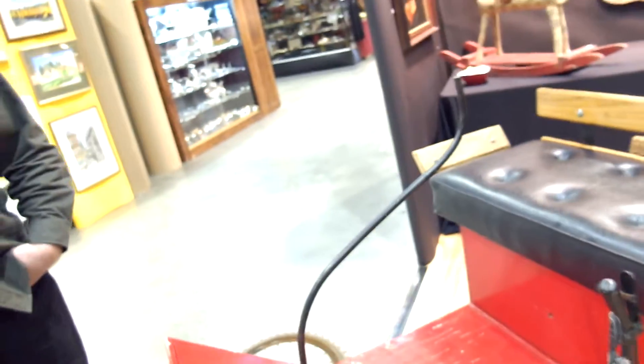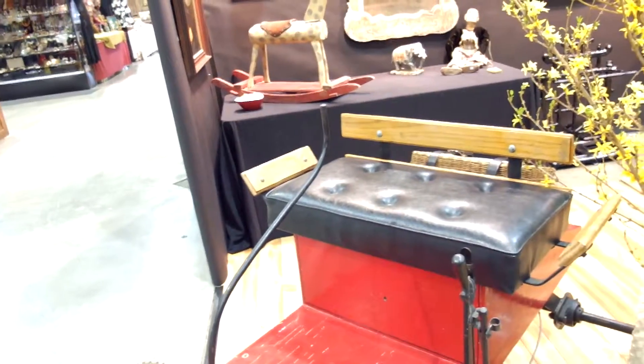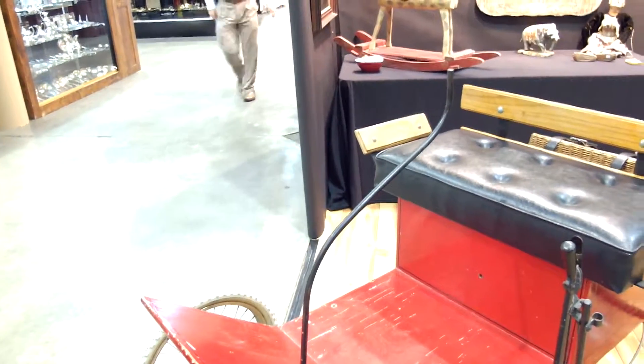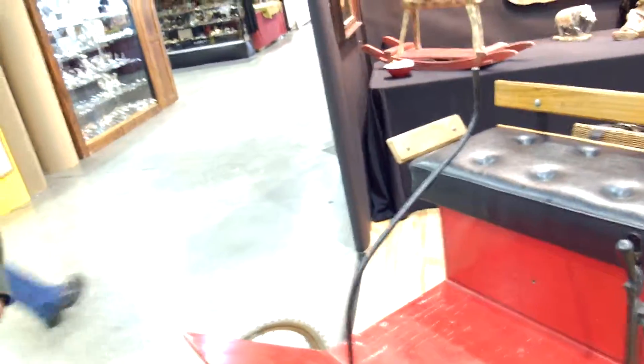So did you find this in some Ohio barn or somewhere? I bought it in Atlanta, Georgia. And what is it? It's a parade car. It's powered by a lawnmower engine, and it goes about 10 miles an hour.